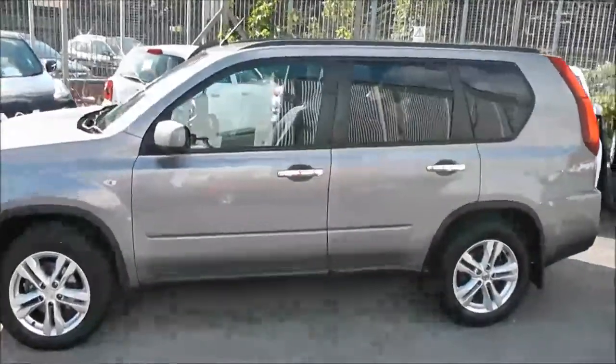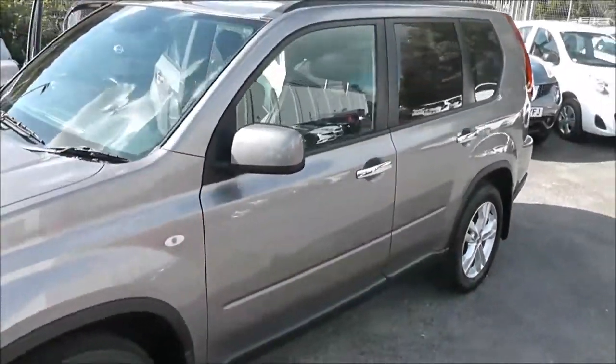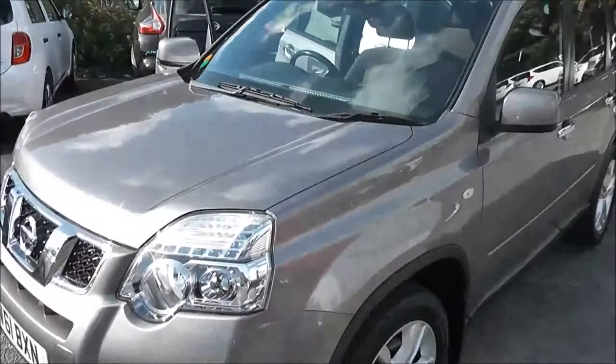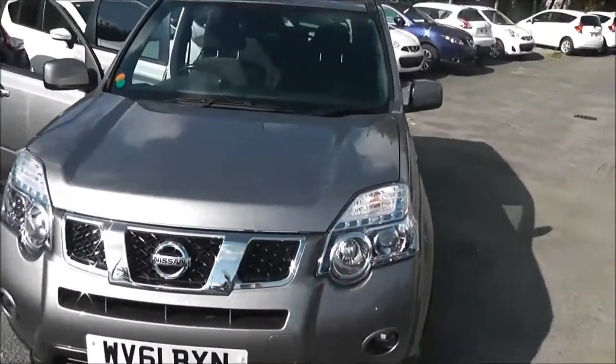Welcome to Wessex Garages on Pennywell Road in Bristol. Here we have the Nissan X-Trail Centre. This all-mode 4x4 SUV was registered in September 2011.